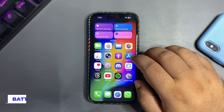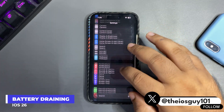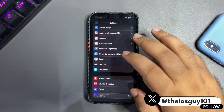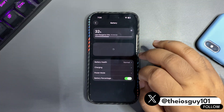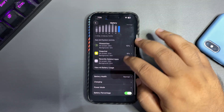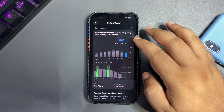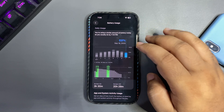Another thing people are talking about a lot is battery draining. In one of my previous videos I also mentioned that battery life is not good and the battery is draining a lot. I'm not happy with the battery life. Let me get into the battery stats and share what happened today.